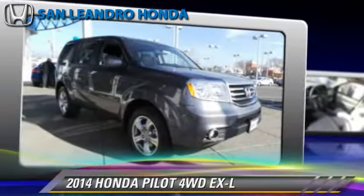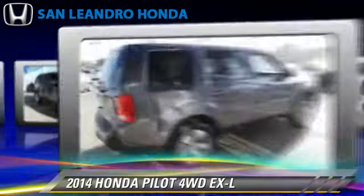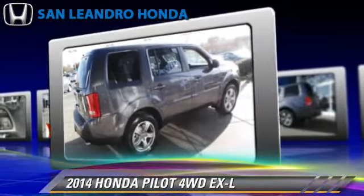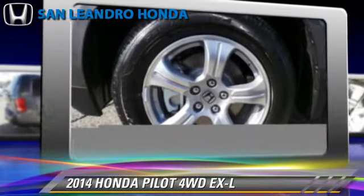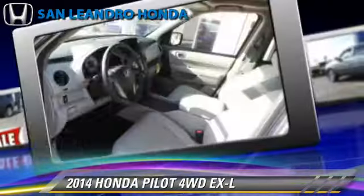The 2014 Honda Pilot EXL, powered by a 3.5-liter V6 engine with a 5-speed automatic transmission. This vehicle is well-equipped, featuring leather seats, heated power mirrors, and four-wheel drive.